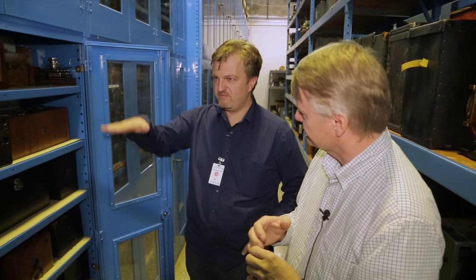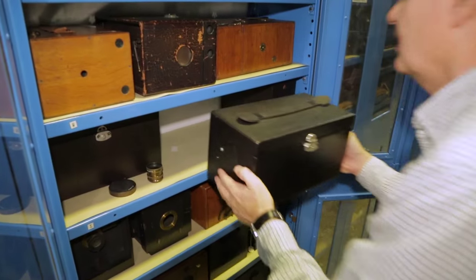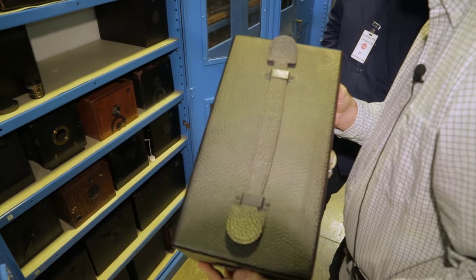Enlarging was possible, but the biggest problem was coming up with a dependable light source. They used sunlight originally, but the sun has this unfortunate habit of moving. So contact printing was really the way to go. This camera looks like a parcel — hence the detective name. There's a lens hidden behind a little flap.